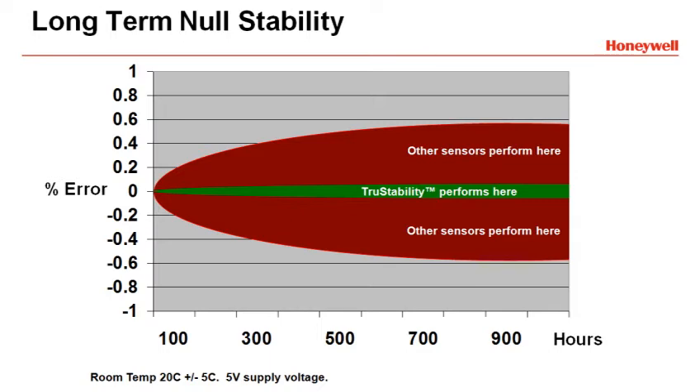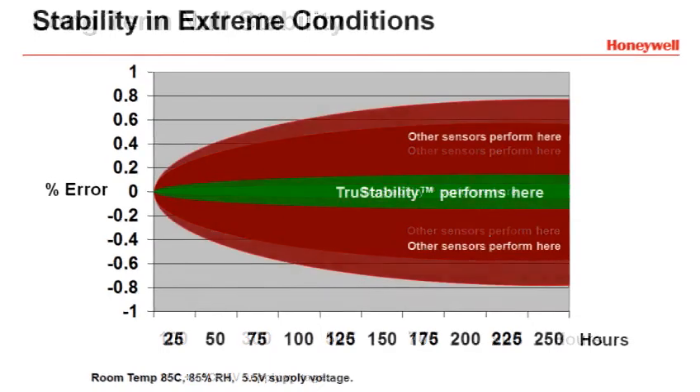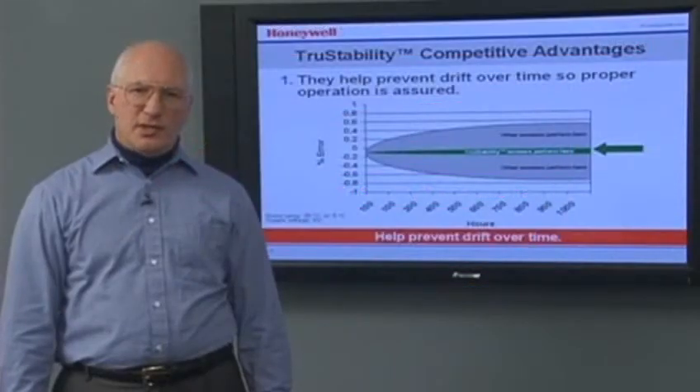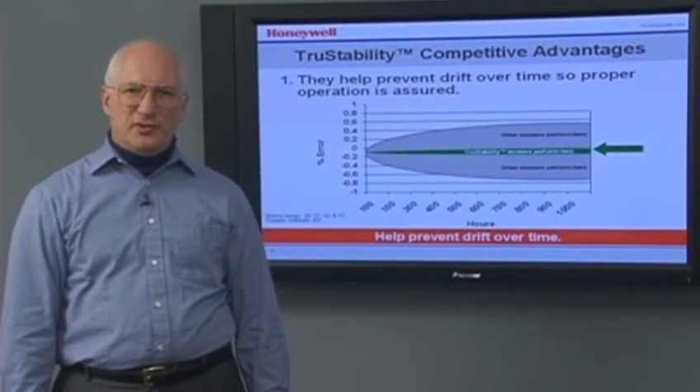Drift error is further magnified when the sensor is in harsh environments like extreme temperatures, high humidity, or mechanical stress. In some situations, the device may not be used immediately, but it's critical that the device function properly when needed. True Stability Sensors are designed to prevent drift over time so that proper operation is assured for you and your end customer.